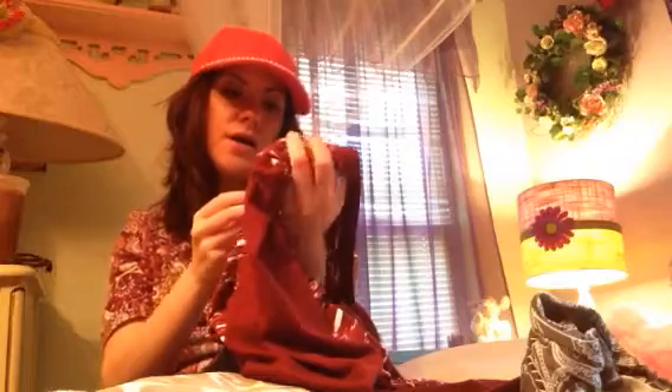Now on to Bell's Outlet — I went to the clearance section and I found this nightgown. I really love the material on here, it's just real soft and thin, and I thought it was really pretty. It's really long. I think it was 12.99 and they marked it down to 9.09, so I went ahead and picked that up.